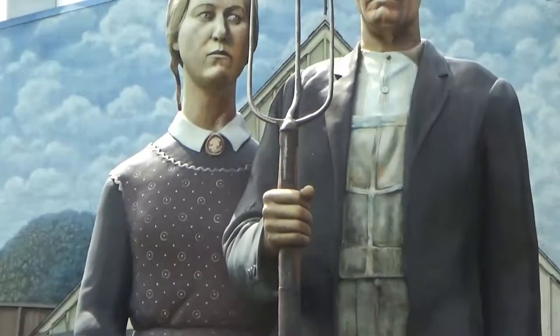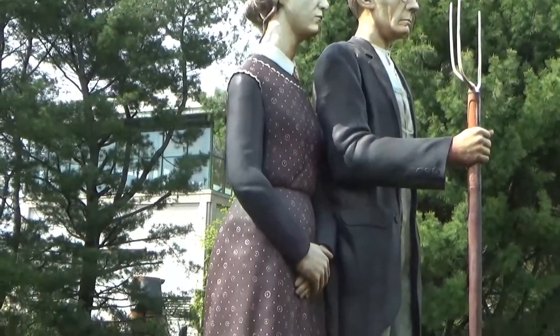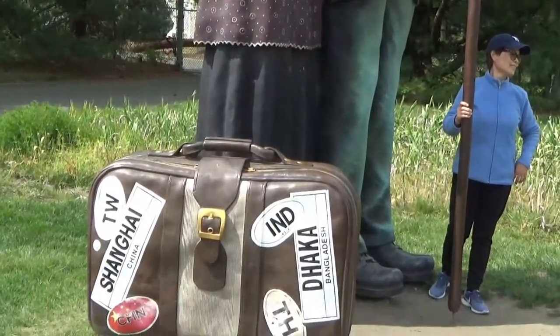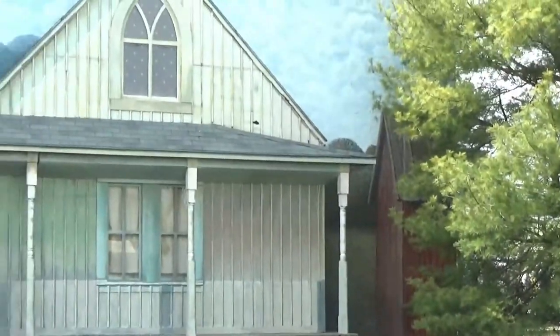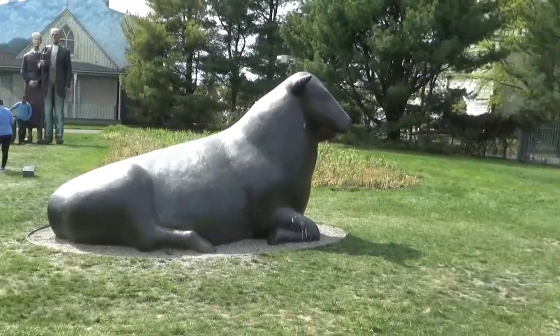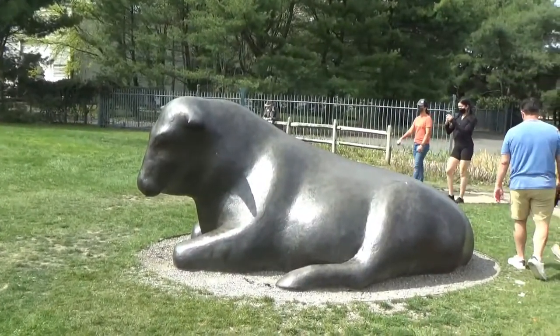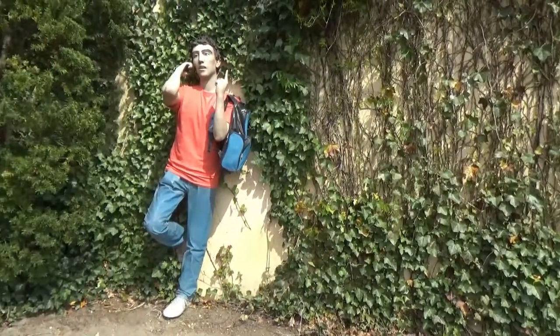I bet you recognize this. And here it looks like they're headed off to China, and I guess that's their house back there. And there's a couple of their bulls, I guess it is. Well, finally here's one that's actually life-size.